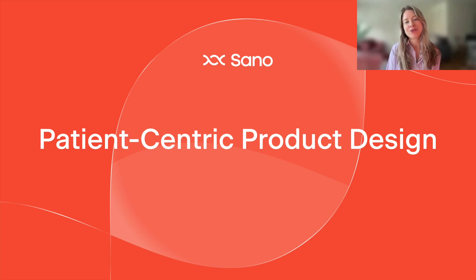Welcome everyone and thank you for joining us today. My name is Jess and I'm a product designer at Sano Genetics, and joining me is Marissa, a product manager at Sano. At Sano Genetics, our mission is to revolutionise healthcare through accessible and affordable genetic testing and precision medicine solutions. A key part of achieving this mission is putting the patient at the centre of everything we do through patient-centric design practices. In this webinar, we'll explore the importance of patient-centric design, not just for our products, but also for our clinical trials and research initiatives.